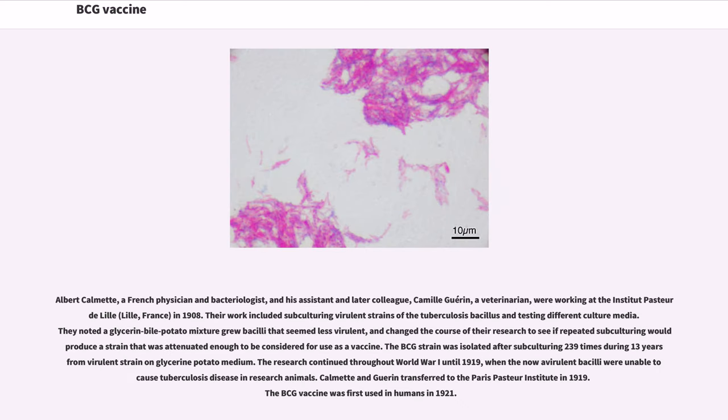Albert Calmette, a French physician and bacteriologist, and his assistant and later colleague Camille Guérin, a veterinarian, were working at the Institut Pasteur de Lille, France, in 1908. Their work included subculturing virulent strains of the tuberculosis bacillus and testing different culture media. They noted that a glycerin-bile potato mixture grew bacilli that seemed less virulent, and changed the course of their research to see if repeated subculturing would produce a strain attenuated enough to be used as a vaccine. The BCG strain was isolated after subculturing 239 times during 13 years from a virulent strain on glycerin potato medium. The research continued throughout World War I until 1919, when the now-avirulent bacilli were unable to cause tuberculosis disease in research animals.